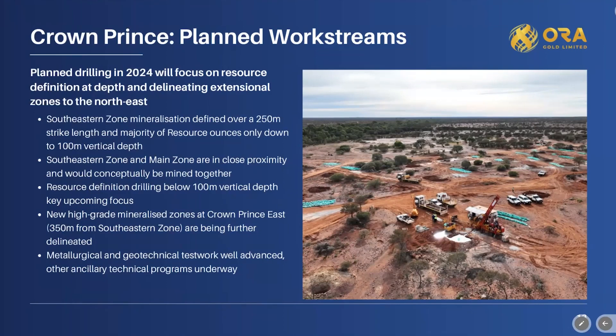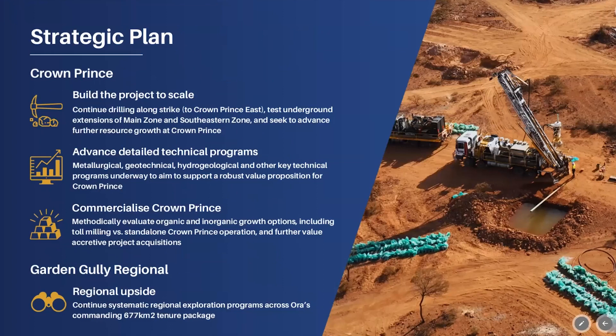Stepping back and looking at Crown Prince and the Garden Gully Gold project — it's important to build the project to scale. 240,000 ounces in a 300 by 200 metre area is a great start, but we see a lot more ounces here. With time and drilling, we see significant upside to the resource, and much of that upside is likely to report to the existing pit shell at Crown Prince — easily economic ounces. We're progressing a technical program covering metallurgy, hydrology, and geotechnical work to understand pit wall stability, pit wall angles, dewatering requirements, and expected recoveries.